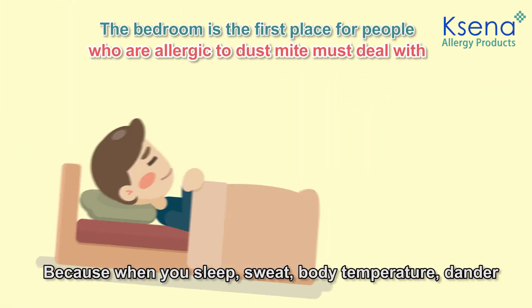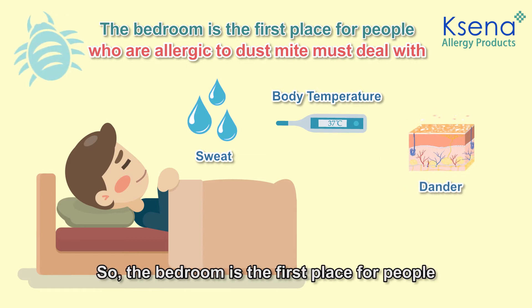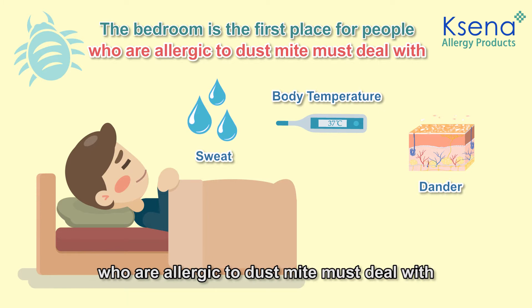Because when you sleep, sweat, body temperature, and dander is what dust mites like to thrive in. So, the bedroom is the first place where people who are allergic to dust mites must deal with.